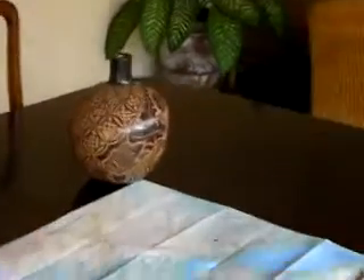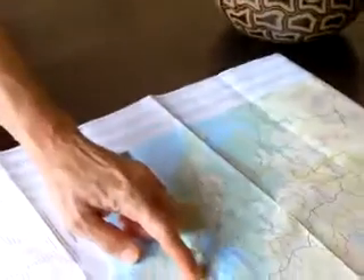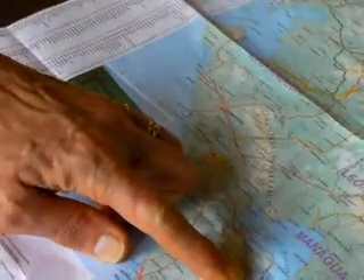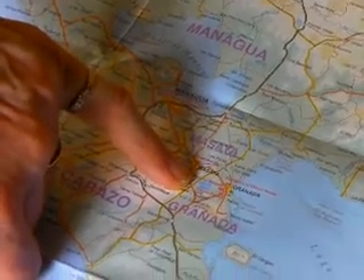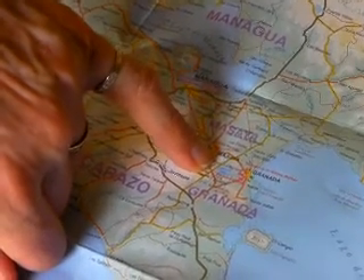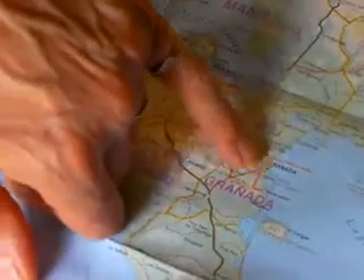Sure, maybe we could show where we're at in Granada and where San Juan de Oriente would be. Here's Managua — if we zoom in a little bit. Here is Granada. And right here is Laguna de Apoyo, a beautiful volcanic lake. San Juan de Oriente is on this side of it, so when we go to the Laguna de Apoyo overlook, we'll be looking down right to the city of Granada.